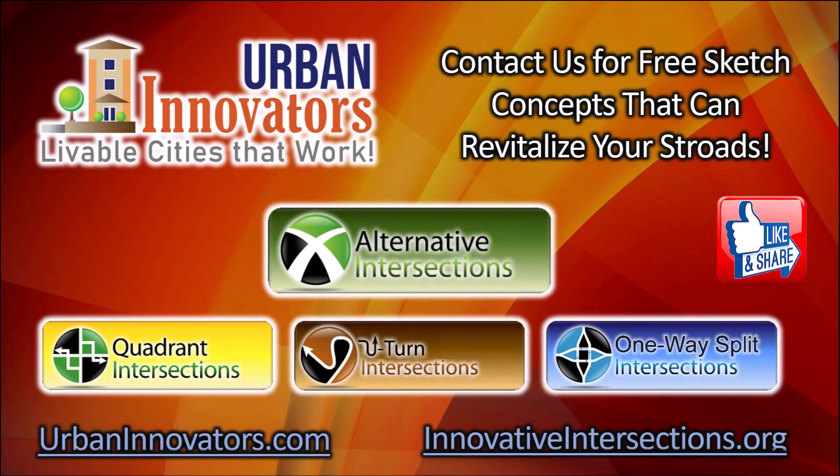Urban Innovators is the best in the nation at spotting opportunities for activating walkable activity centers along stroads. Contact us and we'll give you free sketches of how to change your ugly stroads into wonderful complete streets. We also have many other cutting-edge strategies for activating sustainable land uses. Visit us at urbaninnovators.com or innovativeintersections.org.